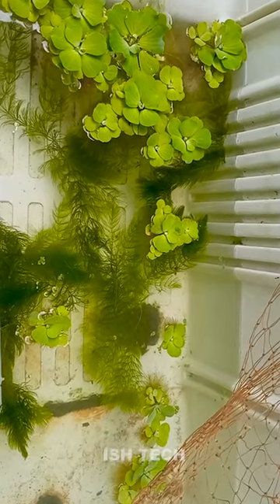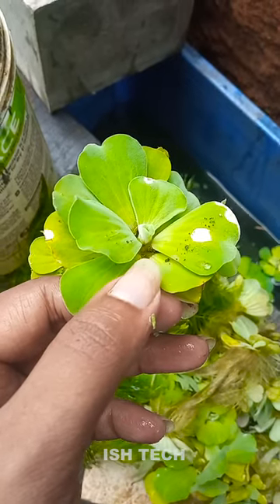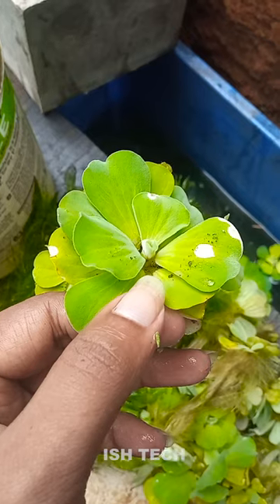The best plant is water cabbage. You'll need to have a tank of the bubble nests.